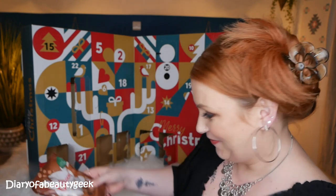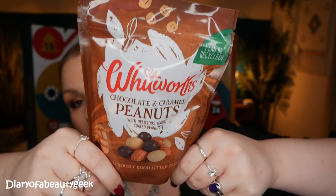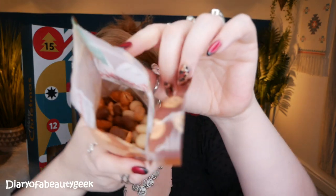And lastly, day number 23 — over in the corner — and it's the right item! We've got Whitworth's: chocolate and caramel peanuts with delicious yogurt coated peanuts, a deliciously good little treat. There's 130 grams here. I love nuts, and chocolate and caramel and yogurt coated — I'm going to have to try them. Oh, caramel — that is so nice! To buy these that'll cost you £2. It's a brand new snack from Whitworth's: combining creamy yogurt, smooth milk chocolate and crunchy sweet caramel — this magical trio is the perfect little treat to share. Suitable for vegans.